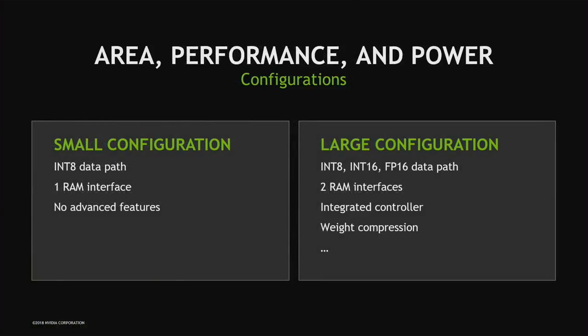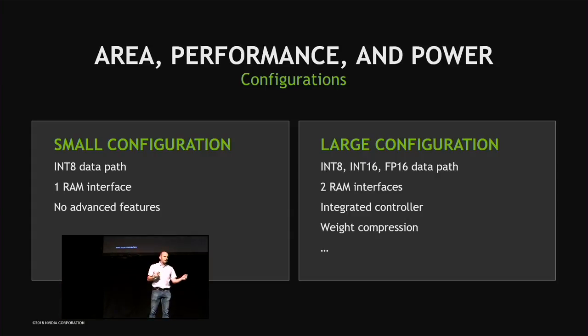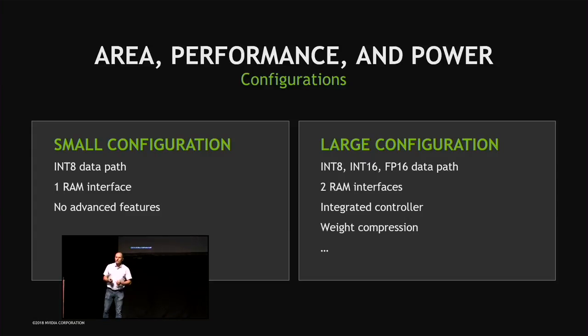NVDLA has different configurations. The large configuration used in Xavier supports integer 8 and 16 bits as well as floating point 16 bits. It has two RAM interfaces and an integrated programmable controller that does all sequencing within a network — you send it a command to run ResNet-50 and the main CPU is not involved until completely finished. It also includes weight compression. The smaller configuration supports only int 8, has a single RAM interface, and excludes the advanced features.